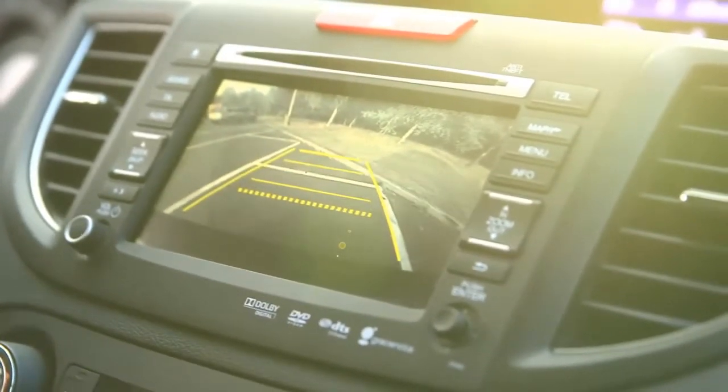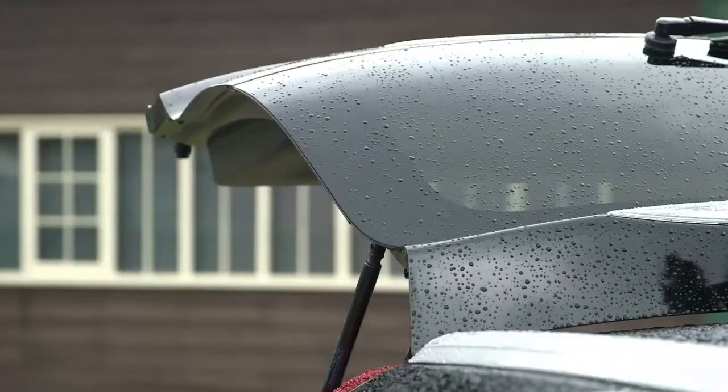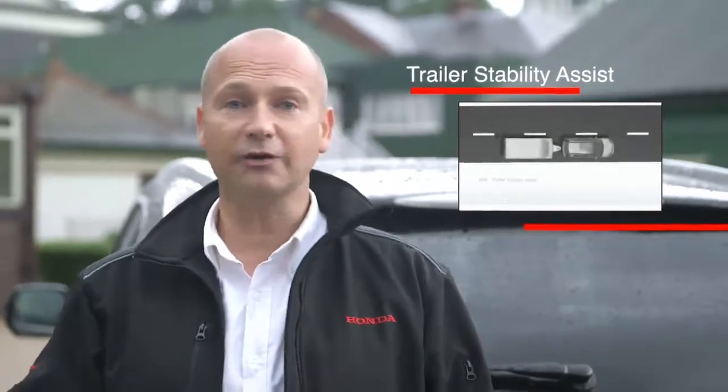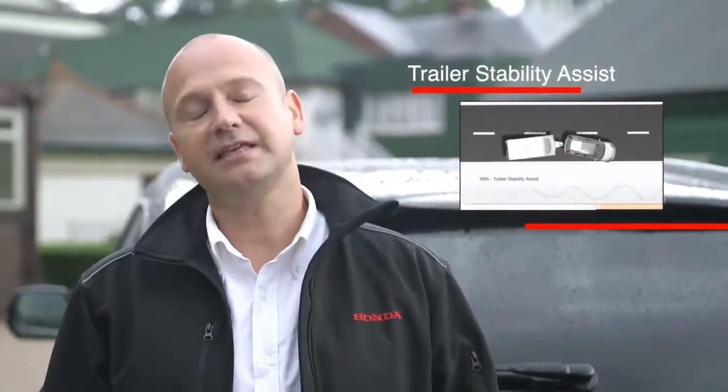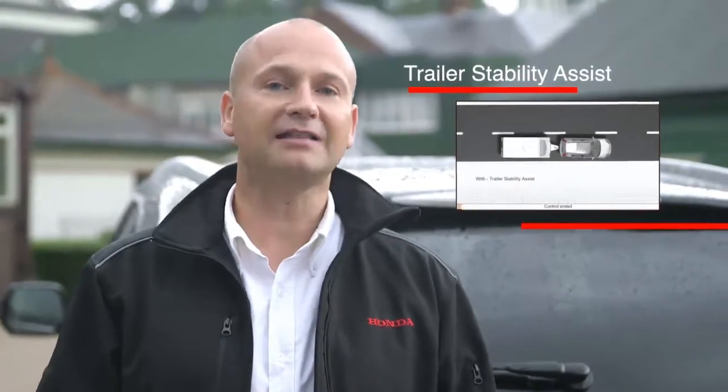Remember, the rear view camera will also work in conjunction with the rear parking sensors. This vehicle doesn't have a tow bar, but any CR-V can have one fitted as an accessory option. What every single CR-V does get as standard is trailer stability assist. Whether the customer is towing a caravan or a trailer, if they get into a situation where the trailer is swaying, the system will automatically try to correct that for them, helping to keep them safer on the roads.